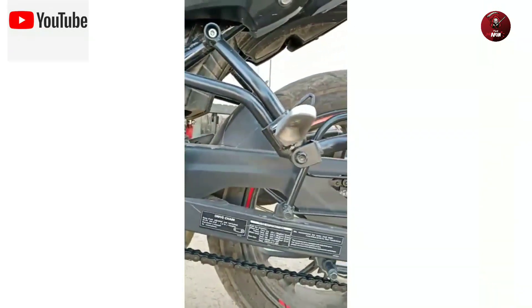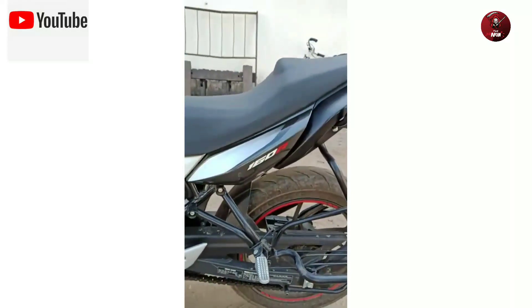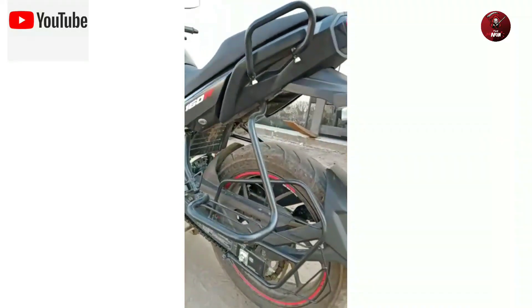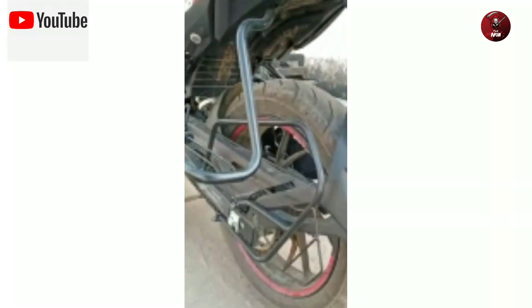The wheelbase is 1327mm with 17-inch radial tyres. It comes with full red stripe and MRF Grapper tyres. The braking system includes 12-bar front and 16-bar rear disc options.